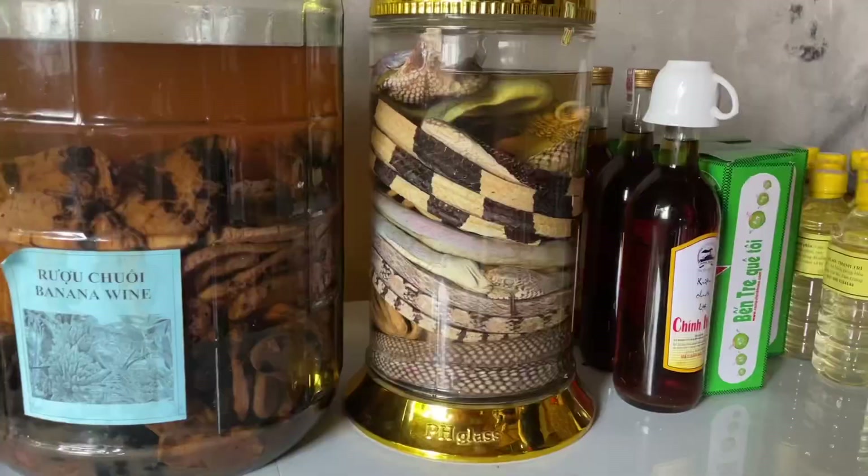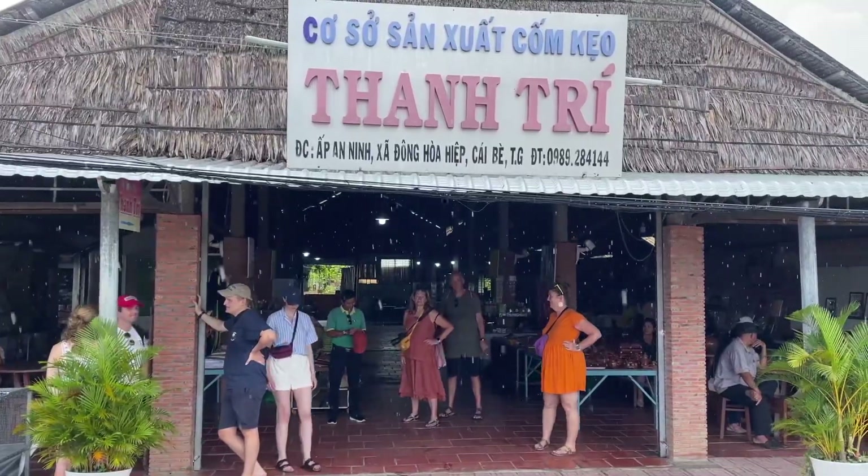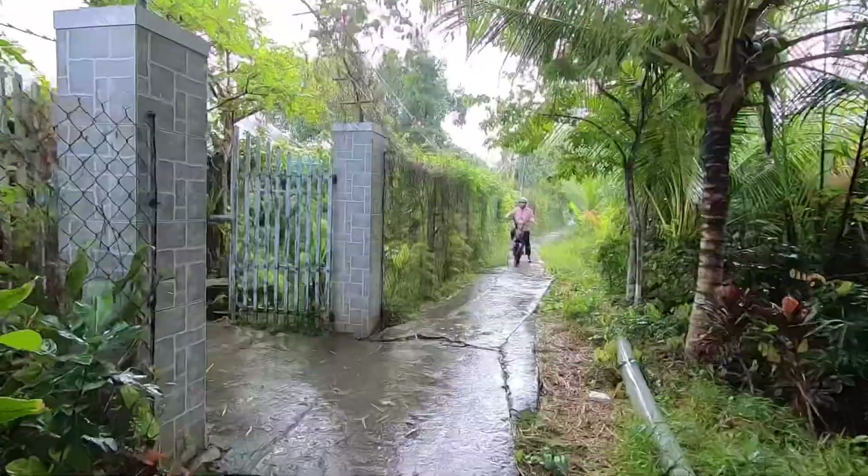We just came out of this little market and they showed us how to make rice wine and popped rice and all these other wonderful little treats. My backpack is full. This is a really beautiful day. Next stop: the honey vendor.